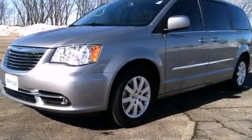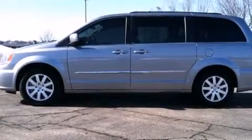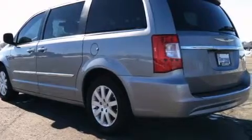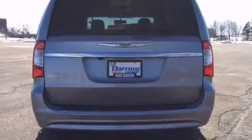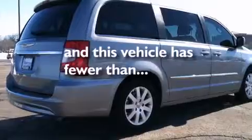Features include a rear-view camera, alloy wheels, traction control and stability control systems, a six-speaker audio system, a leather-wrapped shift knob, front-side impact airbags, a power driver's seat, air conditioning with automatic climate control, a split-folding rear seat, and this vehicle has fewer than 14,000 miles on the odometer.